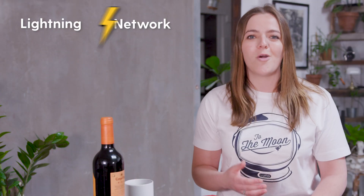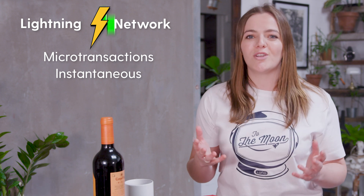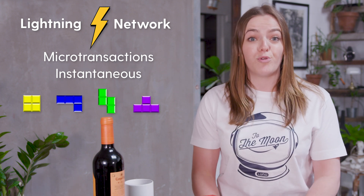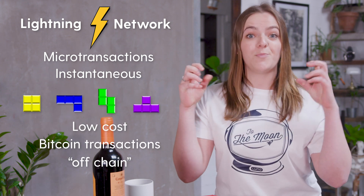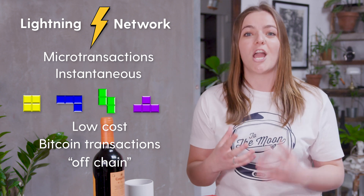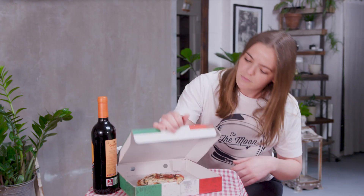That's essentially what the Lightning Network does. It helps facilitate microtransactions so that they are instantaneous. Having an extra layer that sits on top of the blockchain to process this allows Bitcoin users to experience low-cost Bitcoin transactions off-chain, while still experiencing the security features of the Bitcoin network. The Lightning Network is still fairly new and needs further refining, but it's an exciting development for the Bitcoin community.